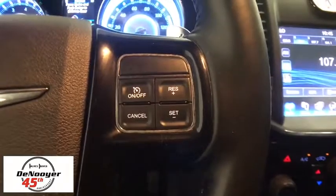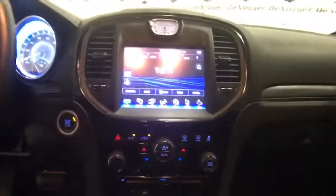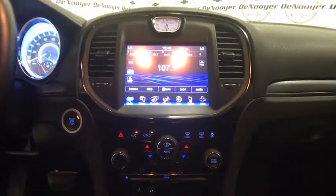Compass, rear window defroster, electronic stability control, trip computer, heated front seats, remote keyless entry, tachometer, brake assist, overhead console.